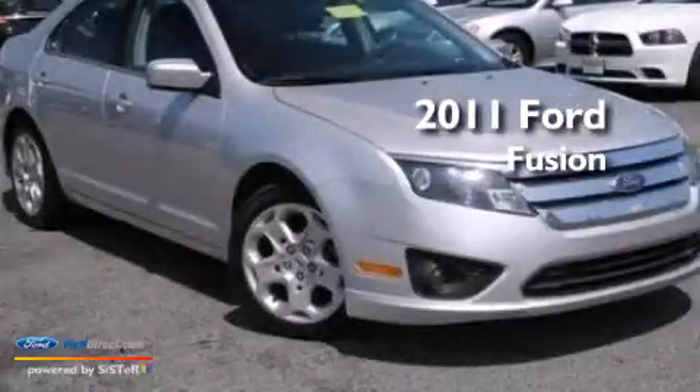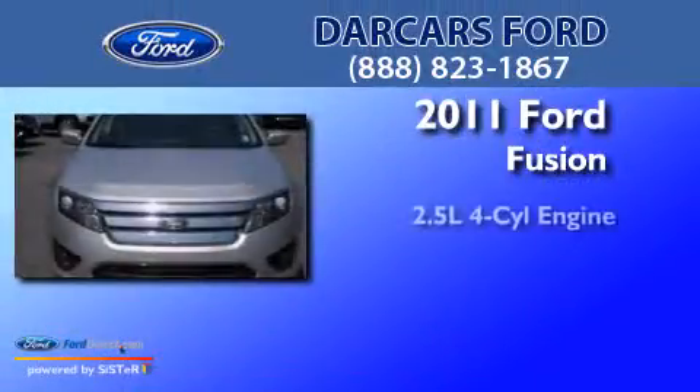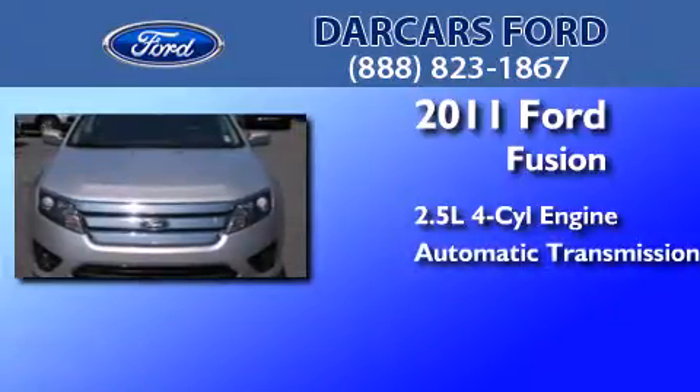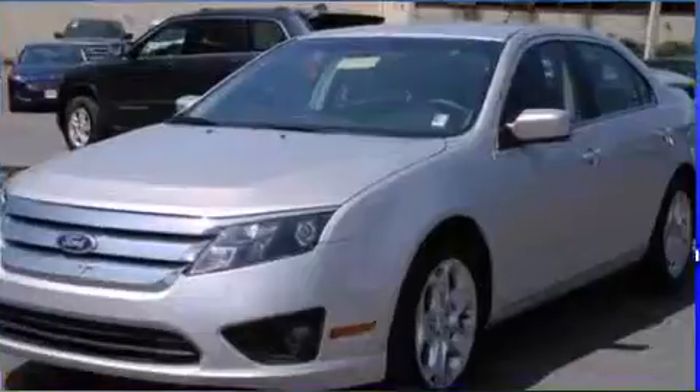This is a 2011 Ford Fusion. It features a 2.5-liter four-cylinder engine, an automatic transmission, and a clean non-smoker interior.